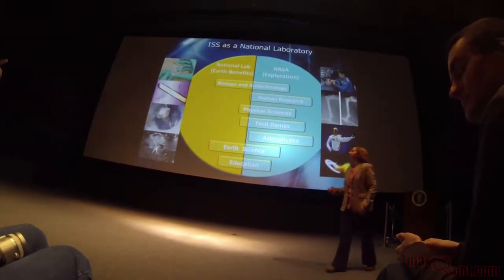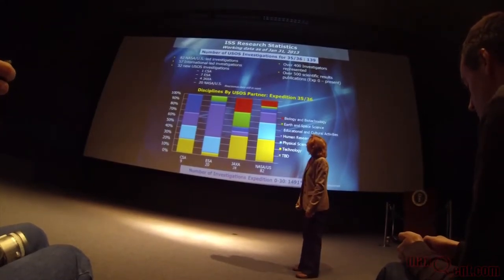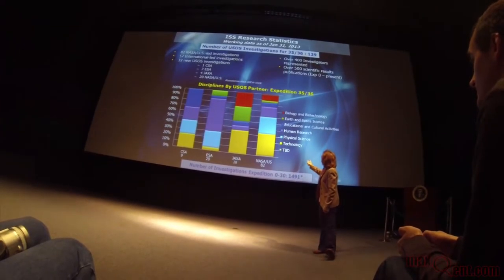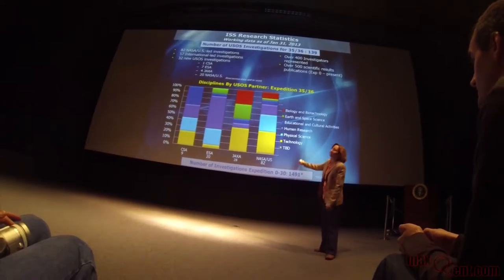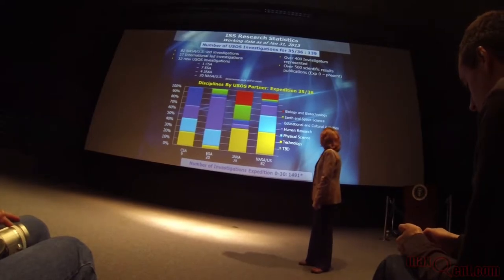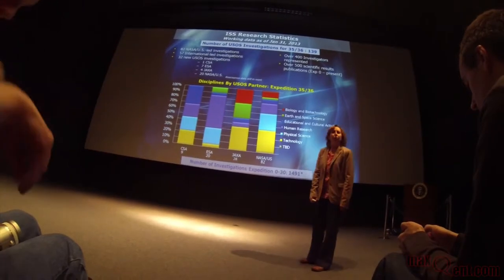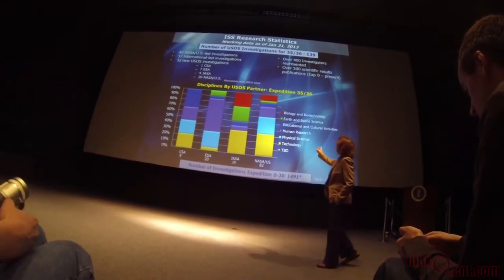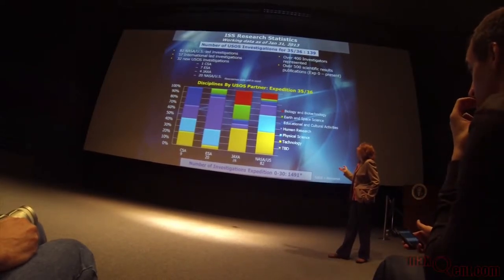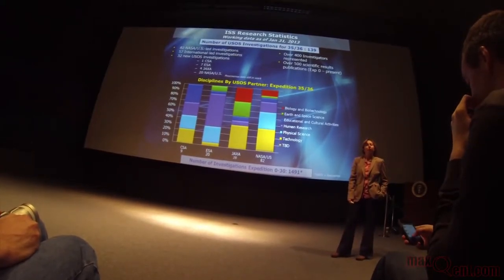Why do we break down the disciplines by different space agencies? Just to give you an idea — everyone is doing technology research, but not everyone is doing human research in the increment. JAXA, for example, maybe not so much. It's just a highlight of the differences between which agencies are doing what kind of research. The purple is human research, dark blue is education — everybody is doing education. Just to give you a perspective of the interest in what people are doing.